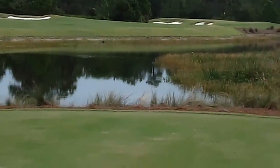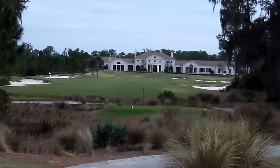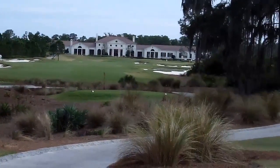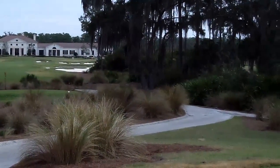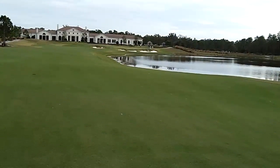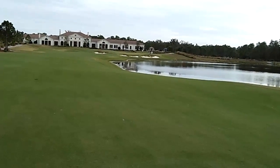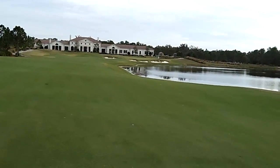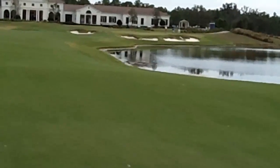Here's what you're looking at on the 18th hole — a nice narrow driving path with sand on each side, and there's water up by the green. I hit a perfect driver on the 18th hole, and this is what I'm looking at for my next shot.